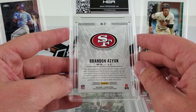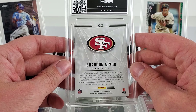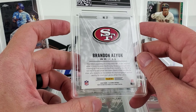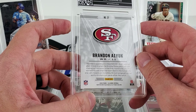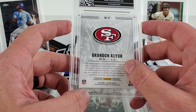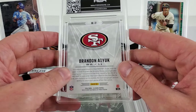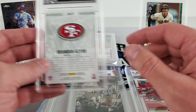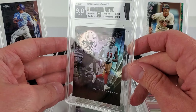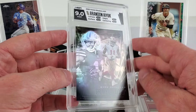Another Brandon Aiyuk — another Illusions. I think I just switched the label to see what each label type looks like. This one is a card-match label.